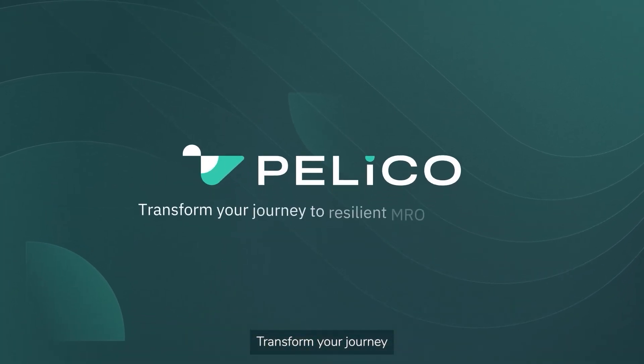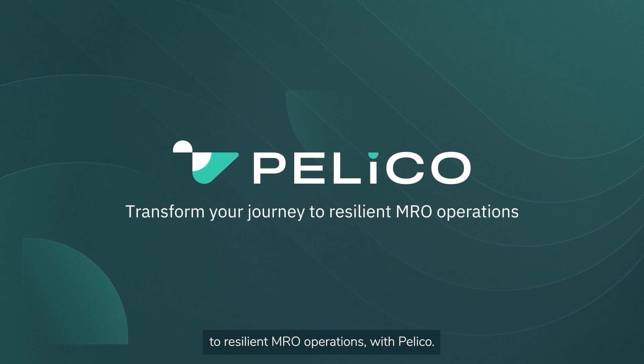Transform your journey to resilient MRO operations with Pelico.